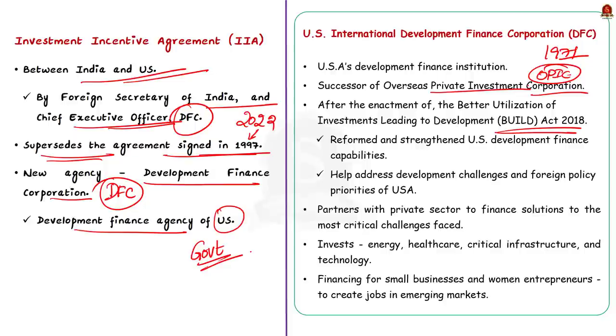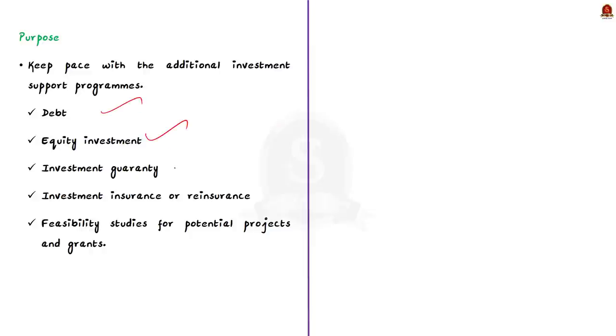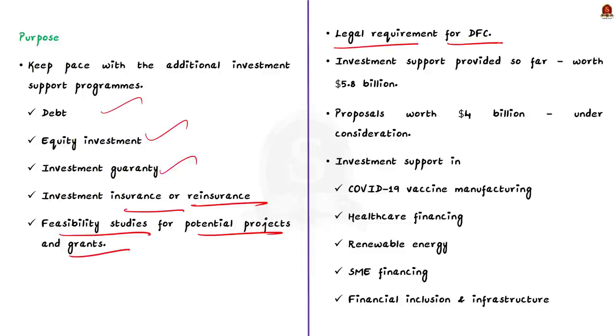DFC will help address the development challenges and foreign policy priorities of the USA. For this, DFC partners with the private sector to finance solutions to the most critical challenges faced by the developing world. It invests across various sectors like energy, health, critical infrastructure, and technology. It also provides financing for small businesses and women entrepreneurs to create jobs in emerging markets. India signed the first Investment Incentive Agreement in 1997, but a new one has been signed now to keep pace with additional investment support programs offered by DFC, including debt equity investment, investment guarantee, insurance and reinsurance, feasibility studies, and grants.